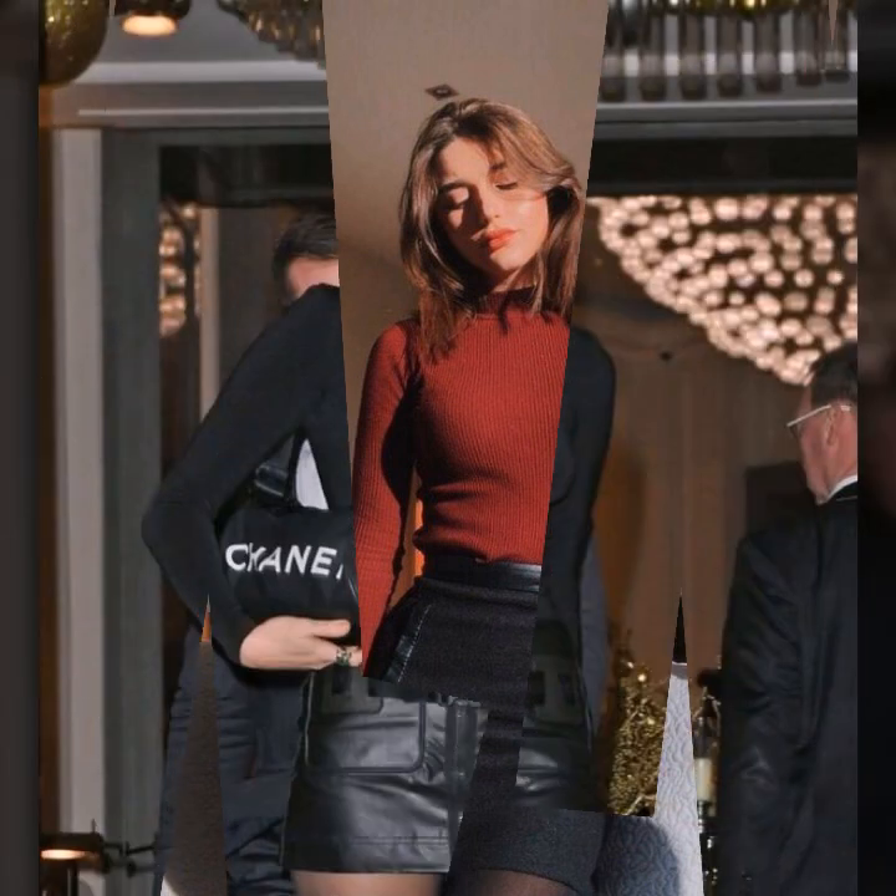Hi guys, how are you? I hope you are fine and doing well. This is me Asya and welcome to my YouTube channel, Women Haul.